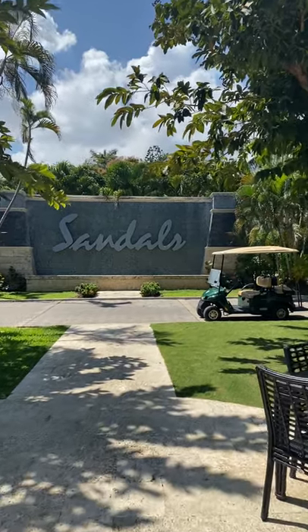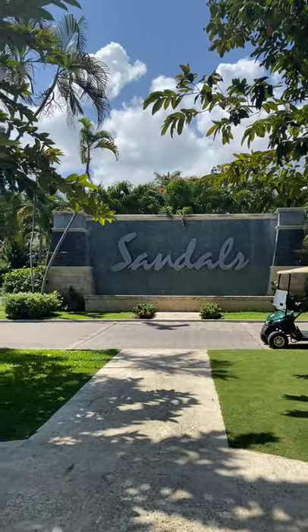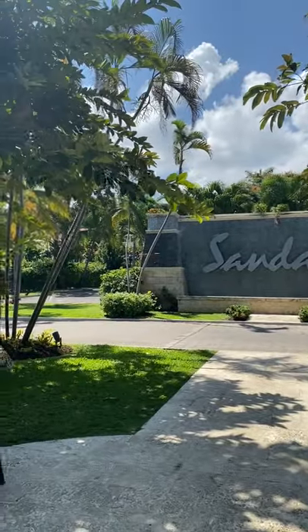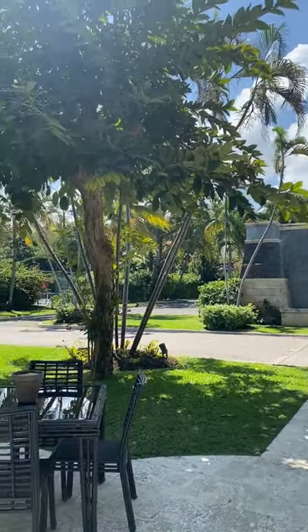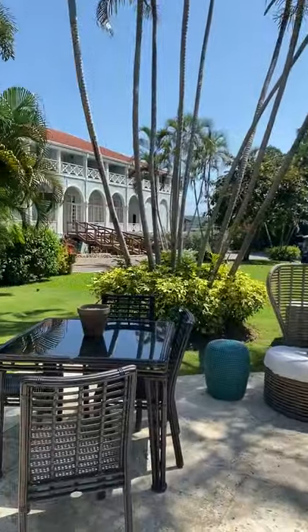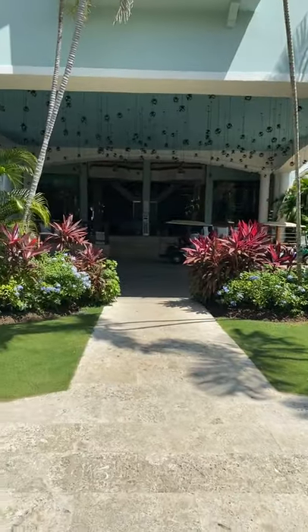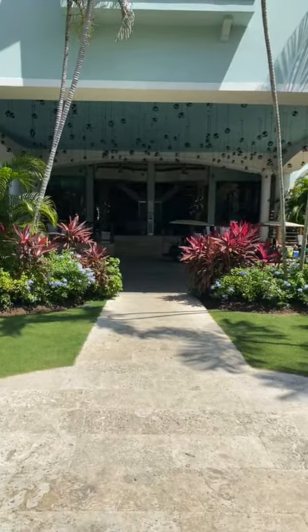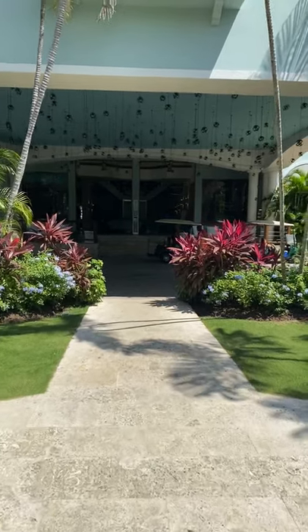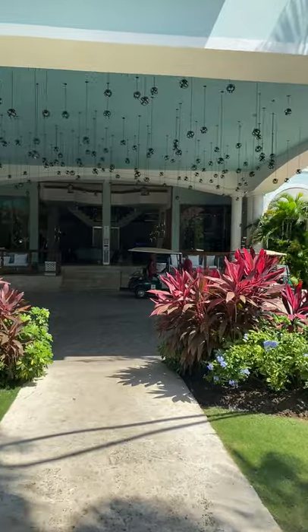Hi everybody, this is Lori with Enchanting Escapes. I'm at Sandals Ochi in Jamaica. I'm actually up at the Manor House, which is up on the hill. Sandals Ochi is one of the largest Sandals properties. We have the hillside and then we have the seaside. Right now I'm at the hillside, at the Manor Lobby.